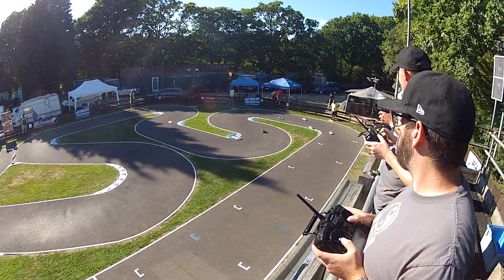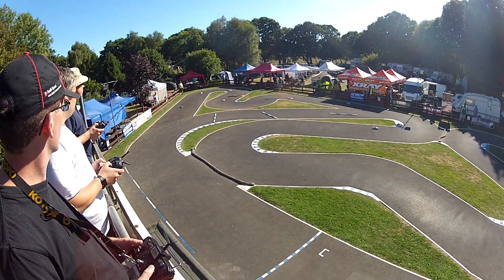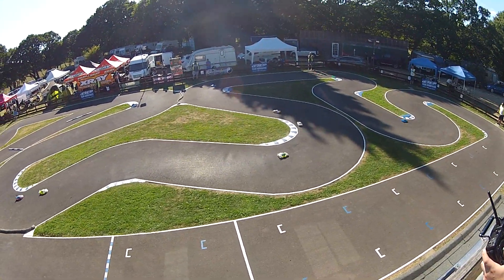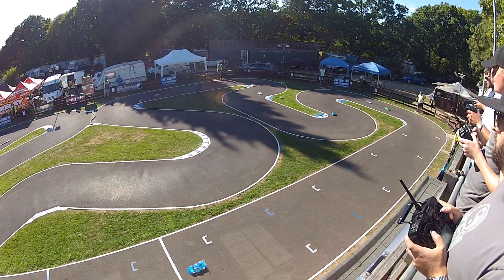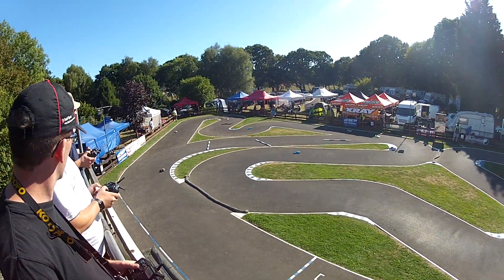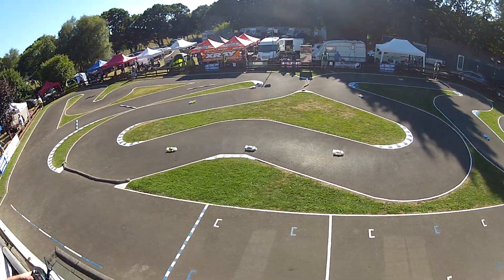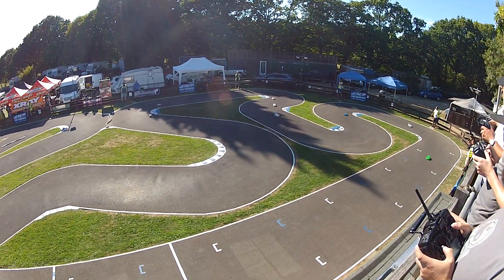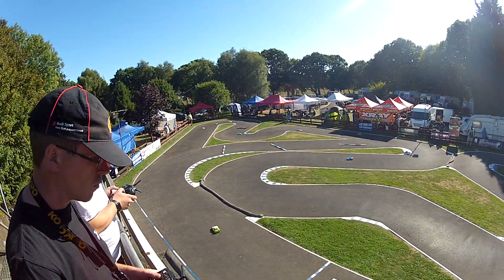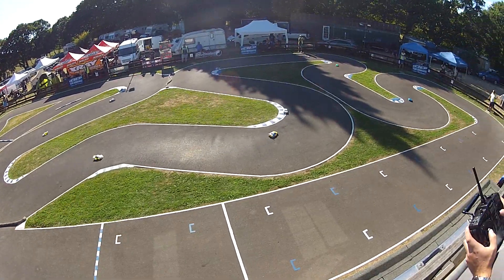Isn't that a blue car? One minute into the B final, Ashley in the lead from Sean, from Rob Brooks, from Henry Taylor. 1.4 seconds the gap first to second at the moment.